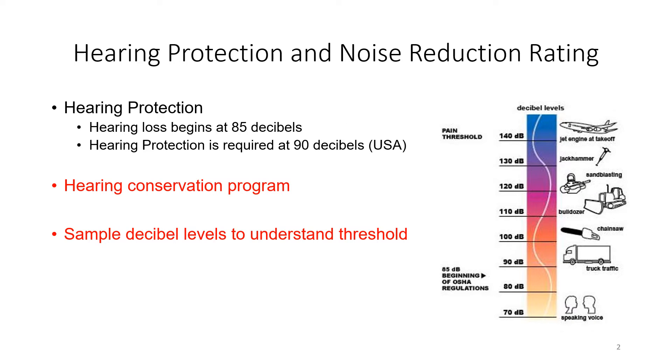The first thing that we all know as safety professionals: hearing loss begins at 85 decibels, hearing protection required at 90. We're not going to cover things like a hearing conservation program, but like all things, you have to go back and sample the decibel levels to really understand the threshold.